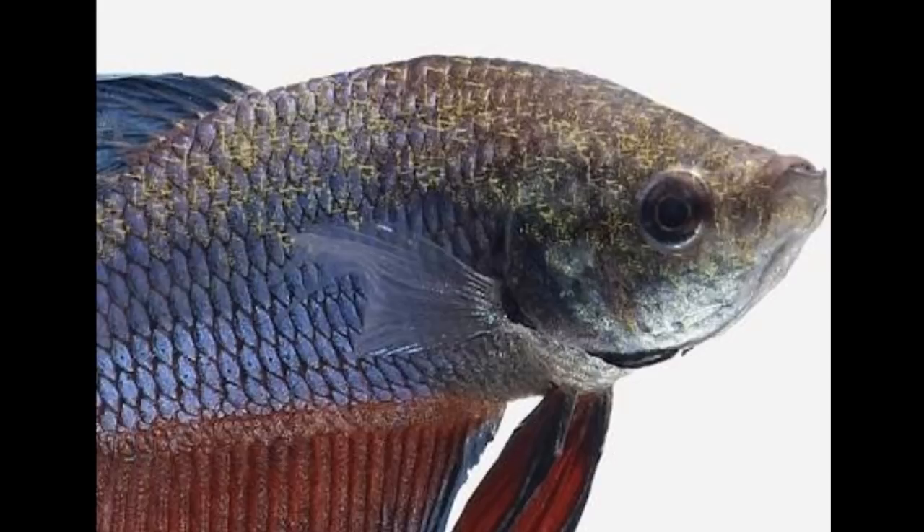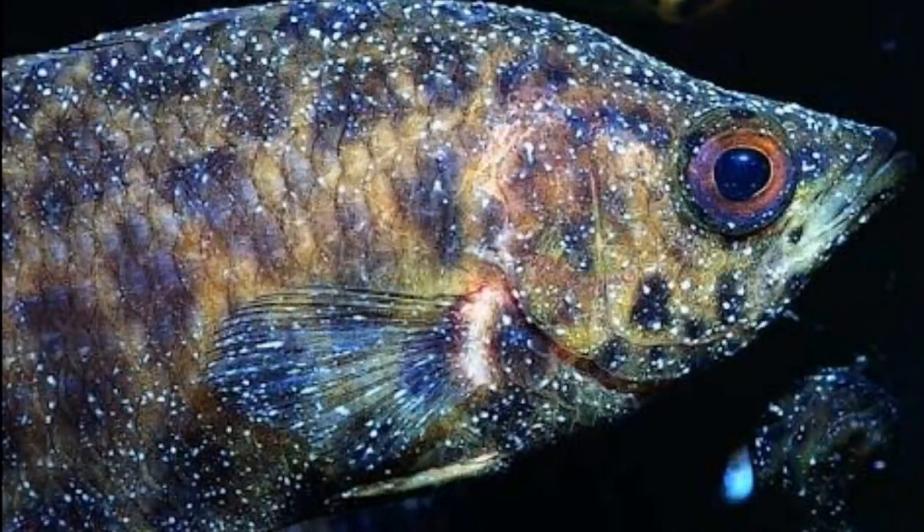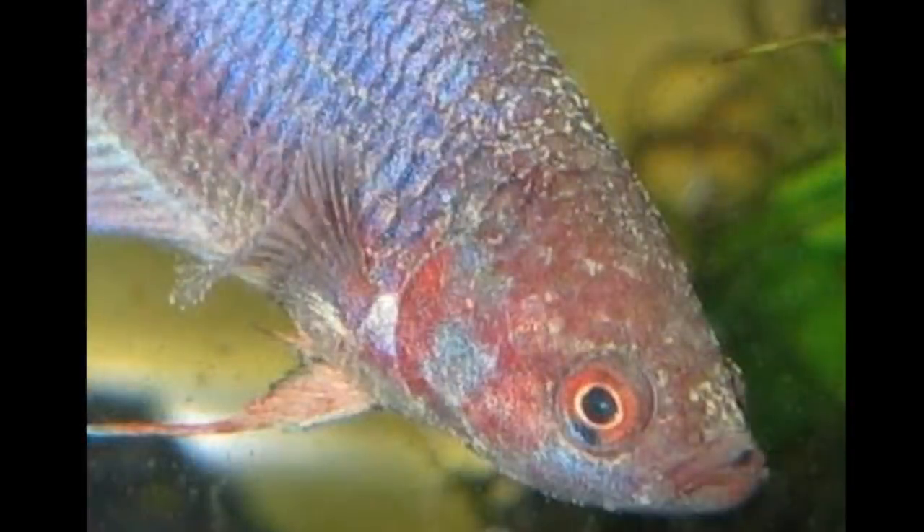Velvet disease is easy to find — the body is full of dust. White spots have white spots, and you can find it easily. Velvet disease is easy to find in freshwater fish. You can also find it in saltwater fish.